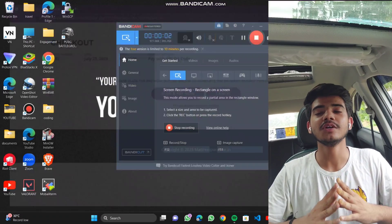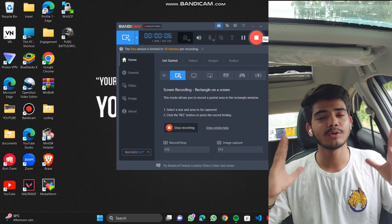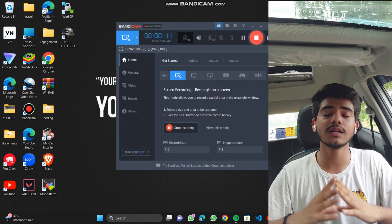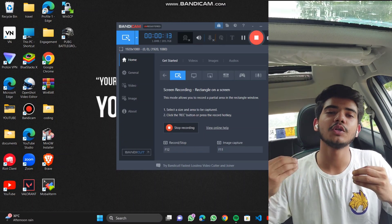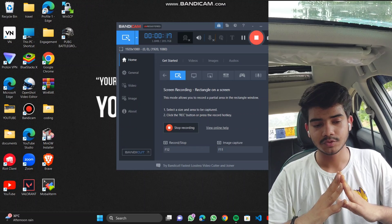You might be wondering why I am making a video in a car — it's because I am not at my college and I don't have my setup of mic and everything. I am making the video in the car so that the audio can be heard clearly.